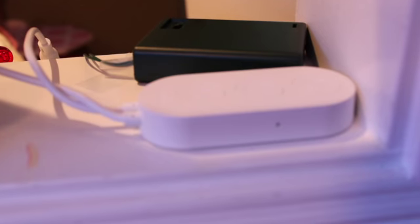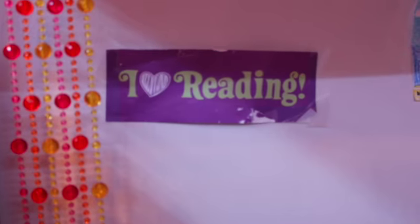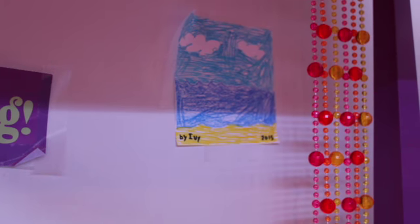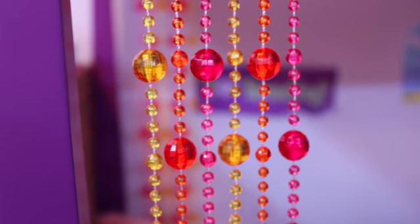Underneath their bed is a lot of junk. Over here, it has all my cords for lights, and it also has a pot of flowers. This is the wall decor. They have an iHeart reading poster, which isn't in the best shape, and they have an art project done by Ivy in 2015. They, of course, have the hanging beads.